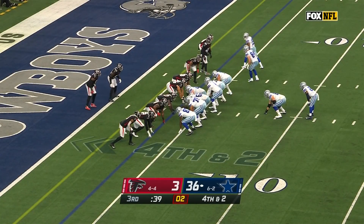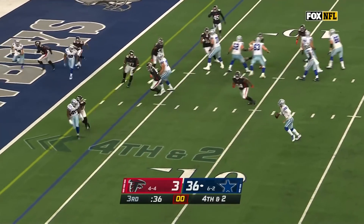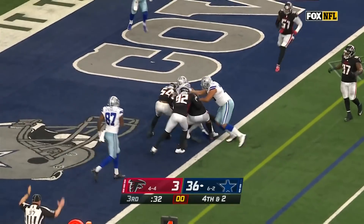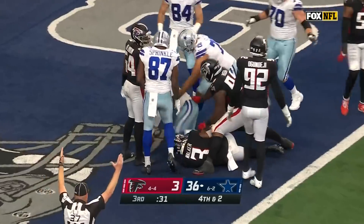Lined up at fullback, tight end. Prescott — Nolan going the other way, looking like he's going to run him in! He's in! Touchdown, Dallas!